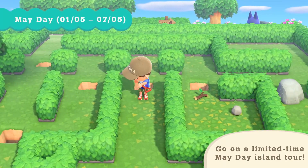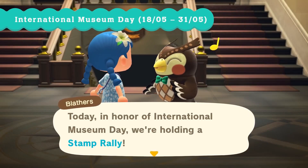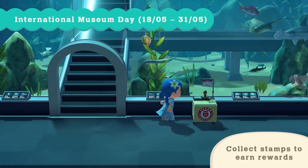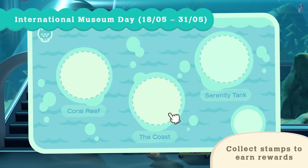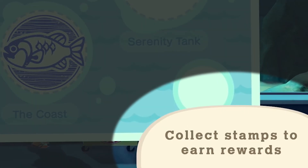May has yet another Animal Crossing event on the horizon. International Museum Day will run from the 18th through the end of the month, during which time you'll fill out a stamp card with the fish, insects, and fossils you've collected. There's some sort of special reward for collecting these stamps.